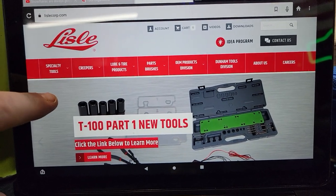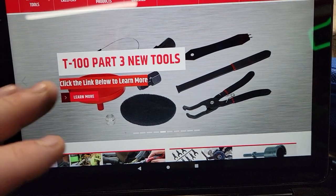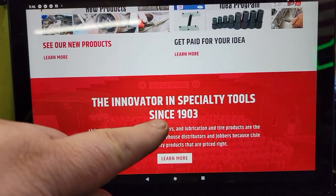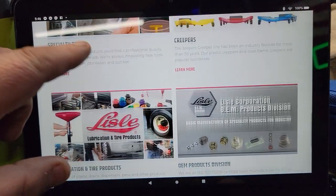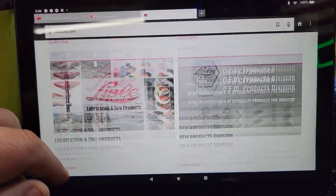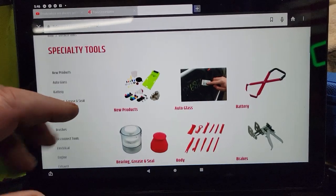Let's look at the website real quick. They have new tools every day — three new tools — and they always have a new products page. There's also an idea program where you get paid for your idea. They've been innovators since 1903, family-owned here in Clarinda. They have creepers, oil drains, wheel hub tools, heavy duty truck lubrication, and tire tools — I could go on for hours on this website.